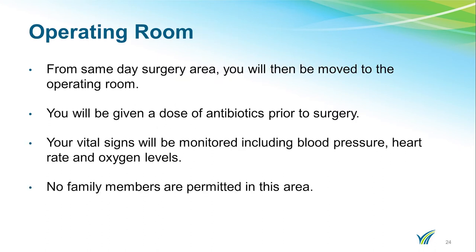When it is time for your surgery, you will need to say goodbye to your family members. You will leave the same-day surgery area and go to the operating room — you may go to the holding area first. Prior to your surgery, you will be given antibiotics. Your vital signs will be monitored, including blood pressure, heart rate, and oxygen levels.